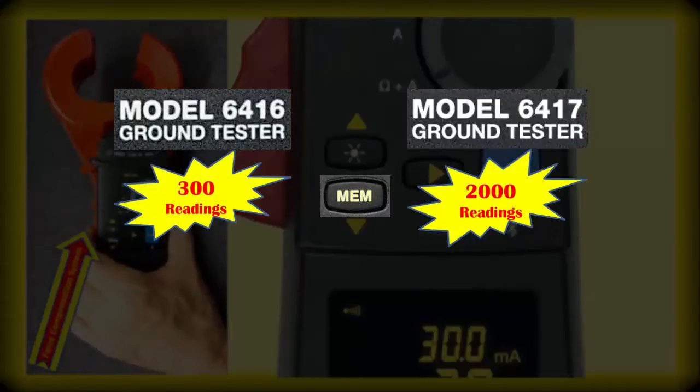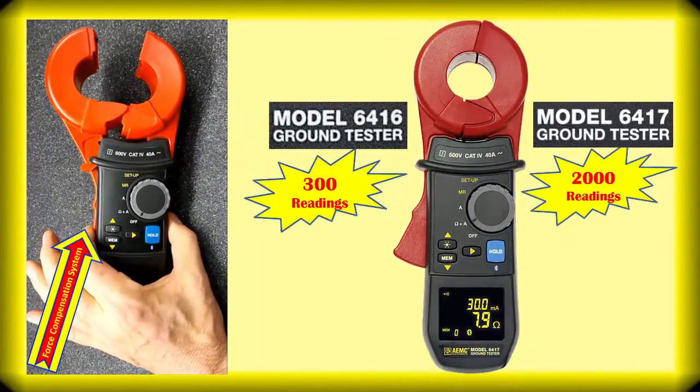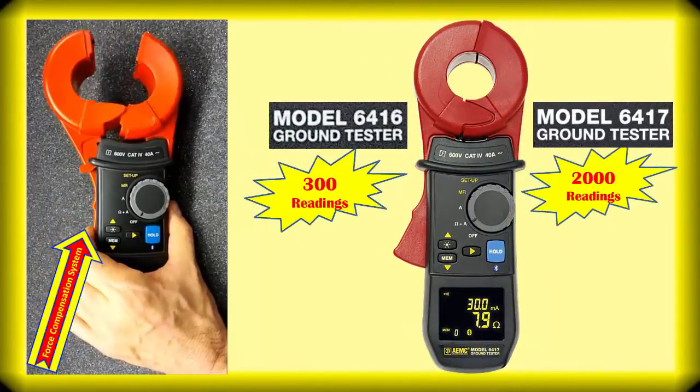Onboard memory is used for storage of measurement results. Store 300 readings in the 6416 and 2,000 readings in the 6417.